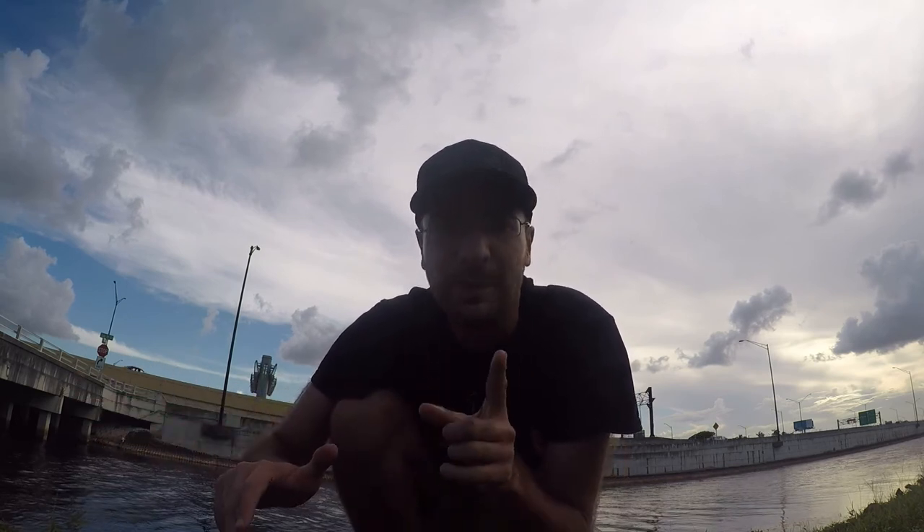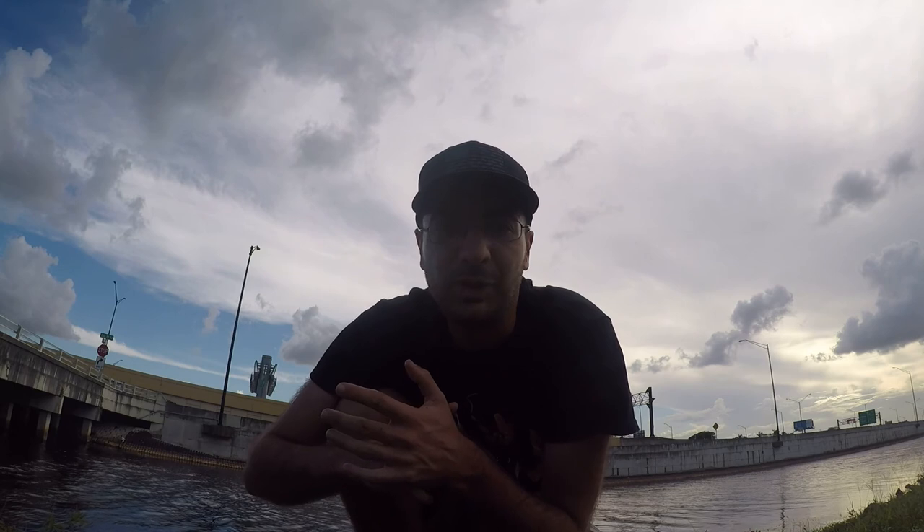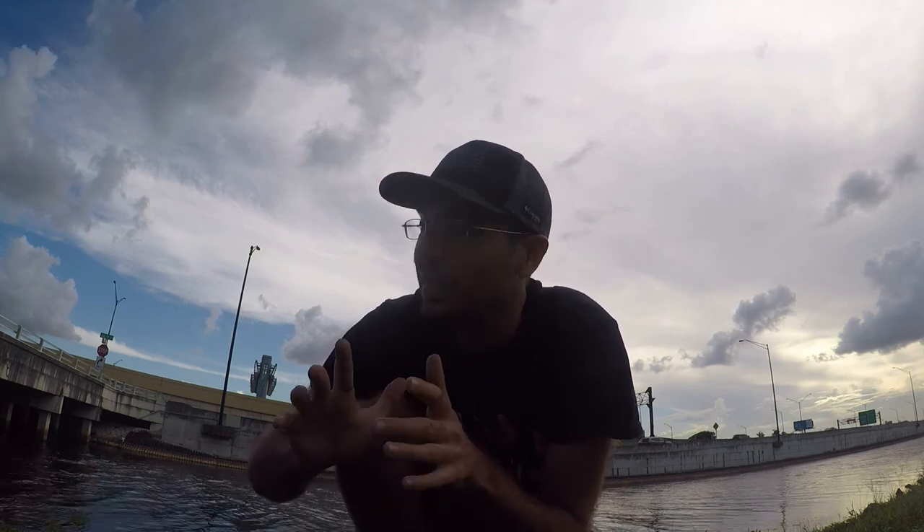That was really cool — was not expecting a snook. I know they're in here and I've hooked up with them before but I've never been able to actually land one, so that's my first one. I'll find out exactly what species it is later on — if you guys want to let me know that'd be great. I've still got a whole bunch of shiners left, let's get one more on the hook and see what else we can get.